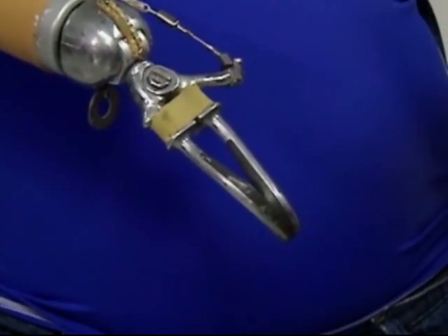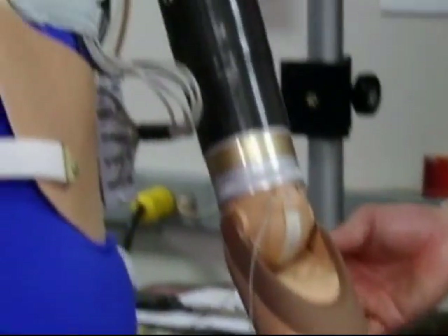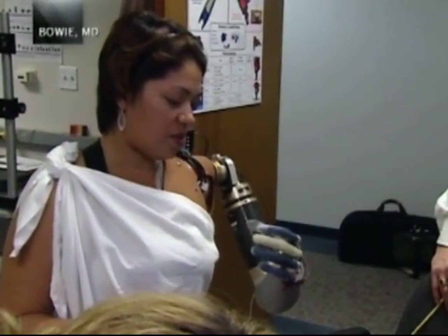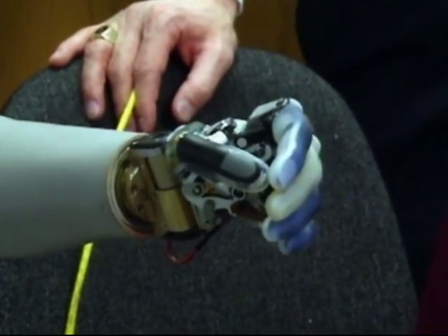This is the best arm today that they have, but this is going to be the best arm. The well-oiled machine brings Jesse Sullivan and Claudia Mitchell to the Applied Physics Laboratory at Johns Hopkins University. They're testing the APL arm, an arm even more sophisticated than DECA's.